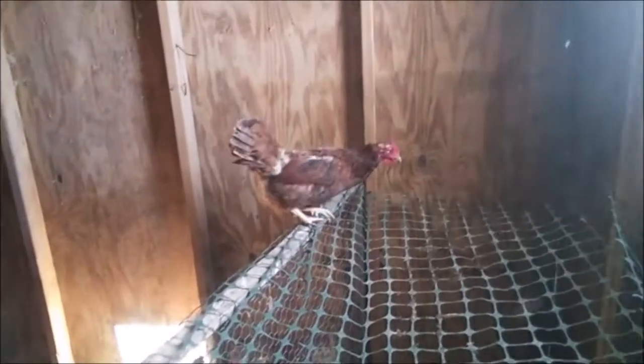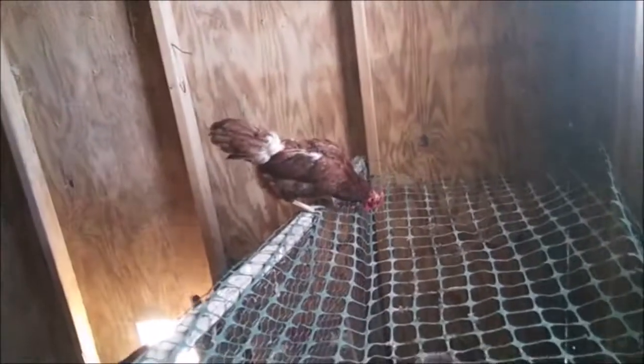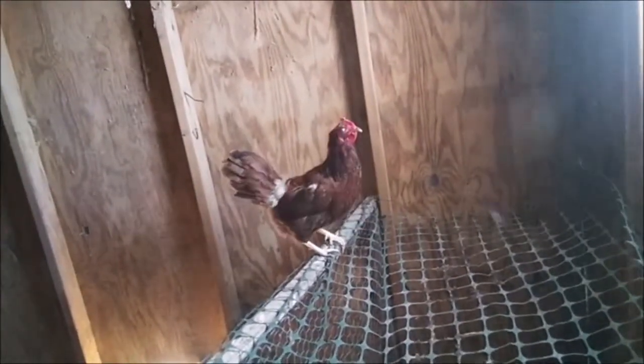The reason I have to cover it is because these knuckleheads think it's a place to roost. If I didn't cover it you guys would be right down in the middle of them. Yeah, everybody's just like 'what's going on?'